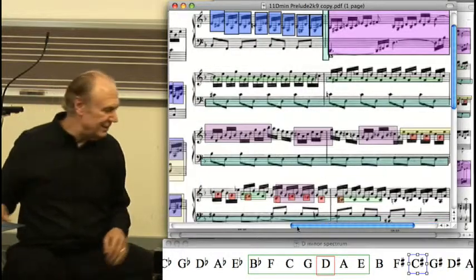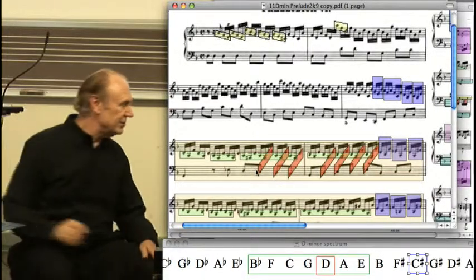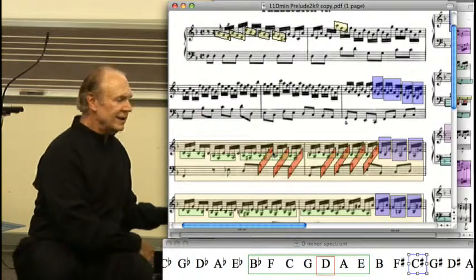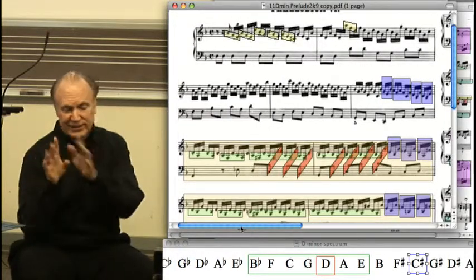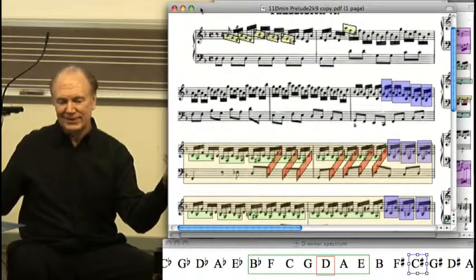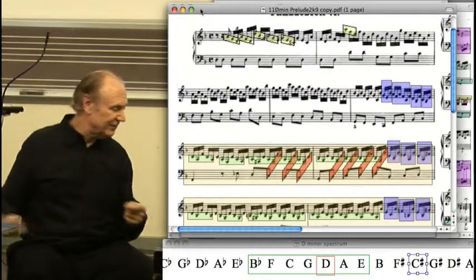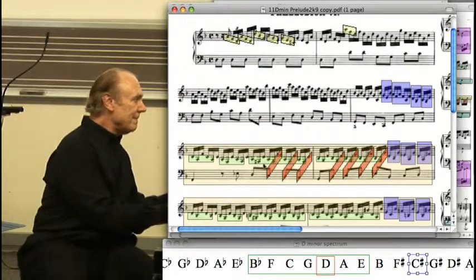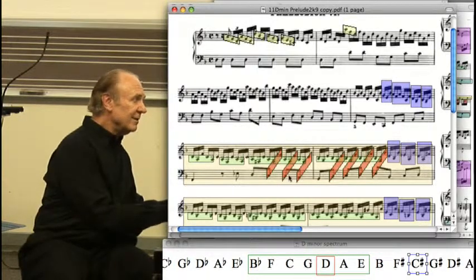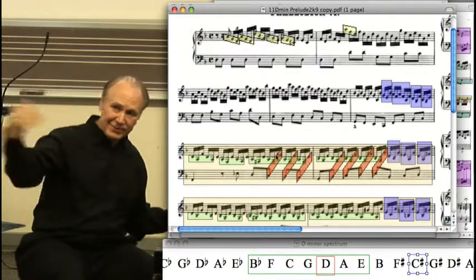Down here, you find these little red bars are indicating a relationship between the bass and the last note of the soprano. And it's interesting how it's not consistent at all. Sometimes this note is a sixteenth note too soon. Sometimes it's two sixteenth notes too late — for example, in this instance, it's coming later than the beat.